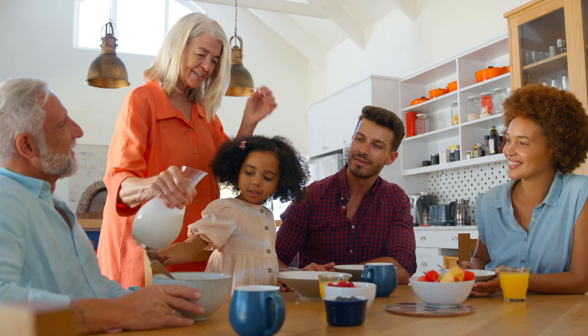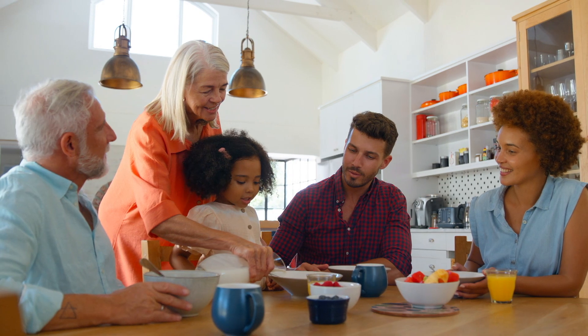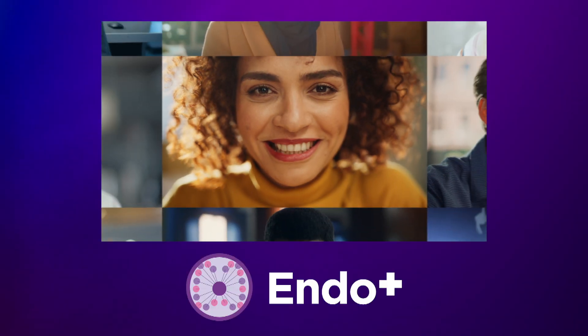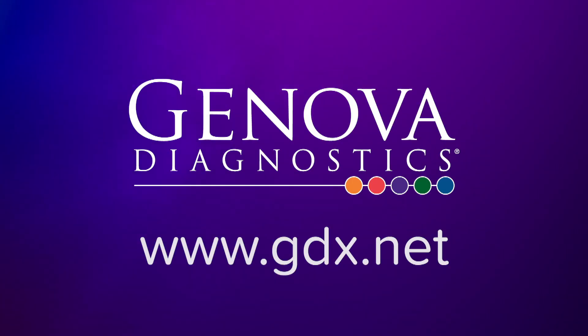Hormones influence each other. Fine-tuning the entire hormonal symphony can lead to significant symptom improvement and well-being. Uncover the full capabilities of EndoPlus and see how it can enhance your practice. Visit our website to explore more and take the first step towards a new era of hormone testing.